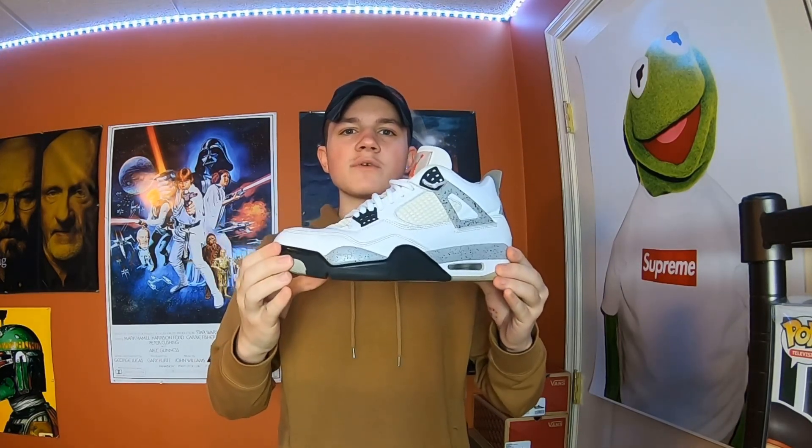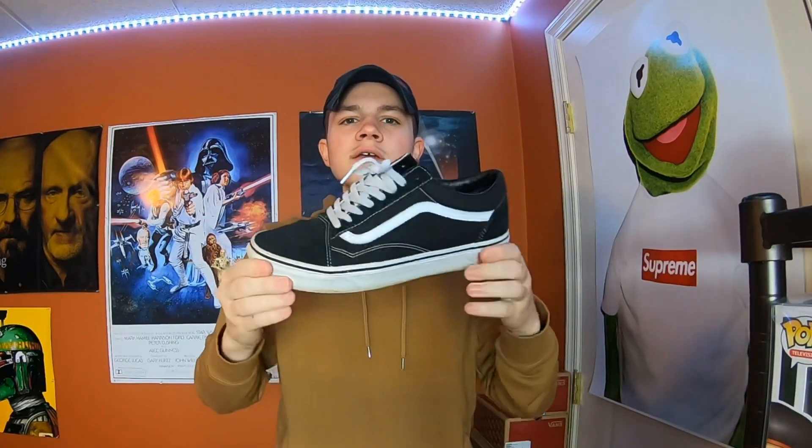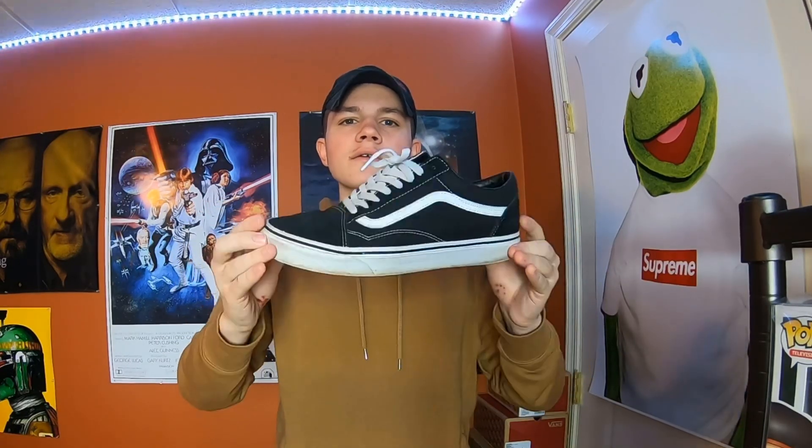Then I have two pairs of black Vans. This pair right here is a newer model — it has the Vans logo on the tongue and it's in a lot better condition. I don't really wear this one as often. And then this one right here is older, so it doesn't have that on the tongue and it's really beat. I literally just wear these whenever I'm going out to do something — this is like my only beater.